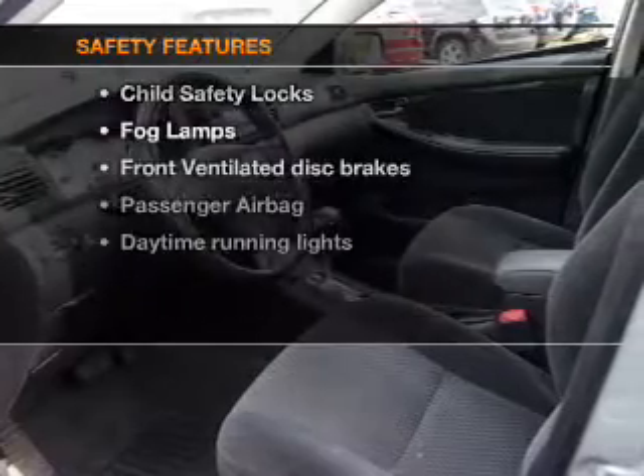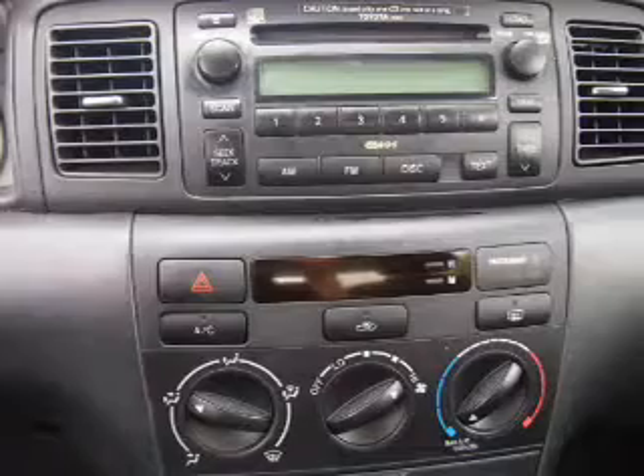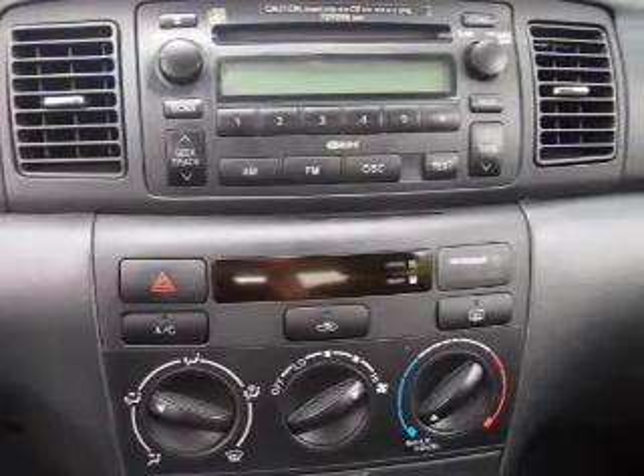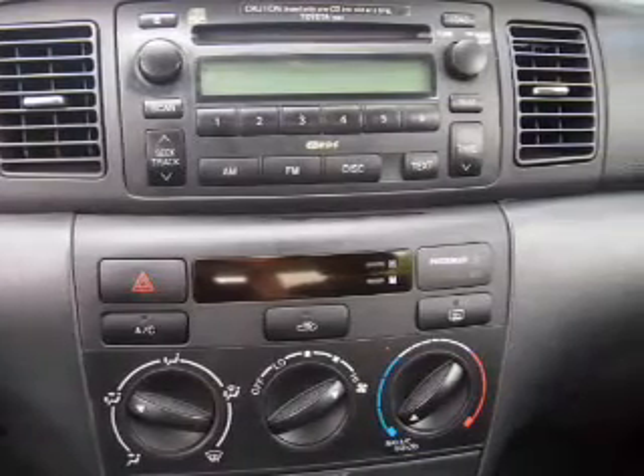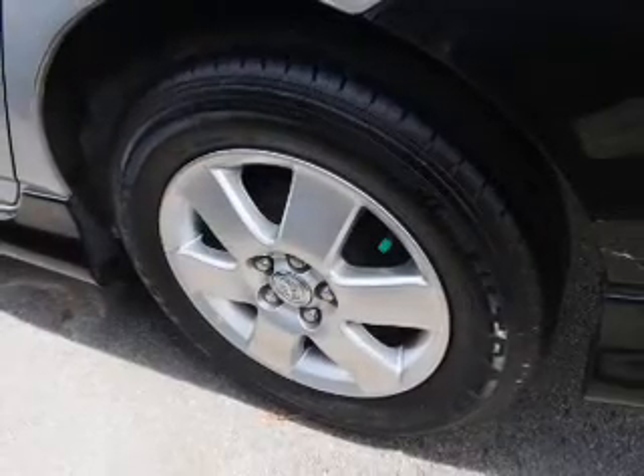If safety is a high priority, rest assured knowing these top safety components are included. Front ventilated disc brakes, passenger airbag, daytime running lights, low tire pressure warning, independent suspension. Let us put you in the driver's seat today.